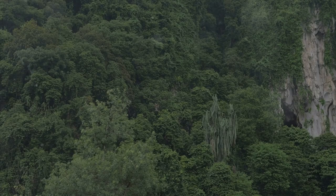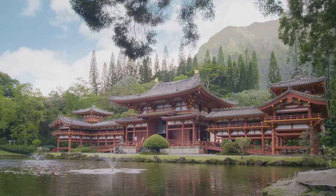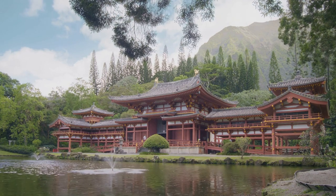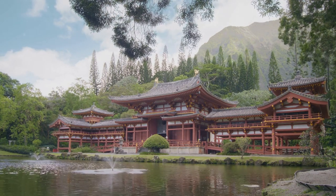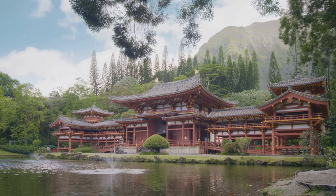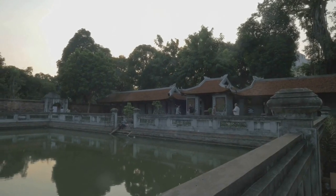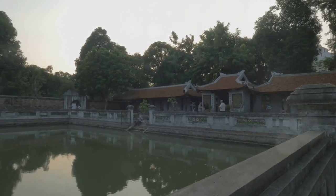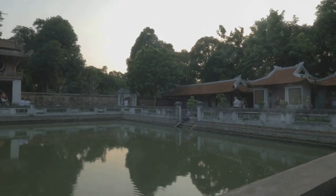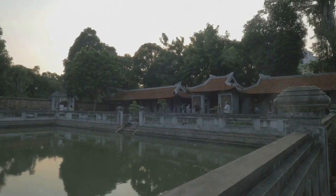These ancient formations, sculpted by time and nature, provide a dramatic backdrop to this already magnificent temple. Sampo Tong is a testament to the harmonious blend of nature and spirituality, a place where you can easily lose yourself in the beauty and serenity of your surroundings. Make sure to spend some time soaking in the peaceful ambience and reflecting on the timeless wisdom that permeates this sacred space — it's an experience that will stay with you long after you leave.